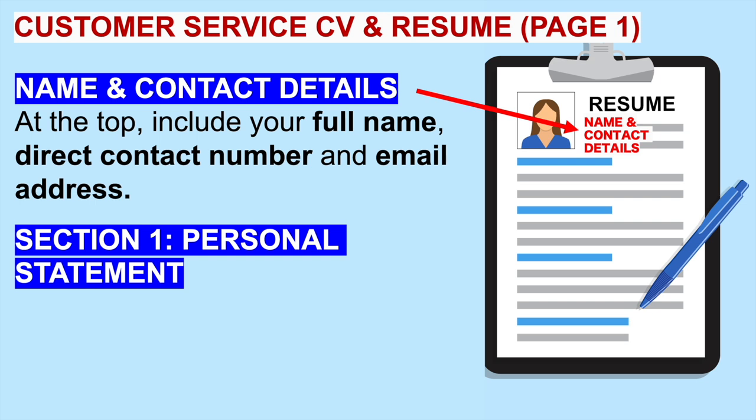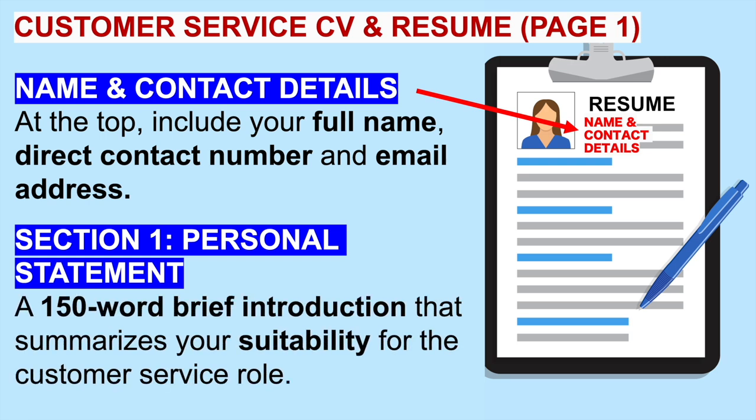Then move on to section one, which is called a personal statement. It's the first thing the hiring manager is going to read, so we have to grab their attention. You can do that by including a 150-word brief introduction that summarizes your suitability for the customer service position you have applied for. In a second, I'm going to give you a brilliant 150-word personal statement that you can use.